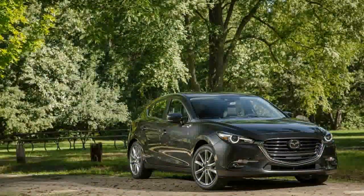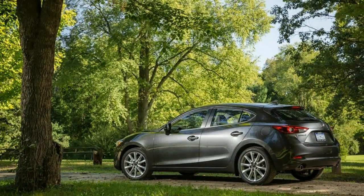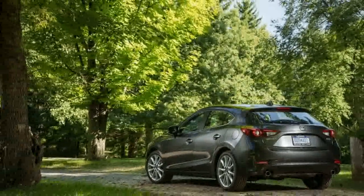A sedan can be had for $750 less, but we'd gladly pay the premium for the extra storage space and the easy-access liftgate. We think that the hatch simply looks better, too.